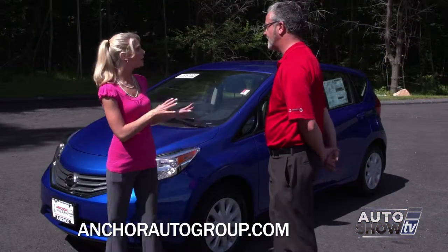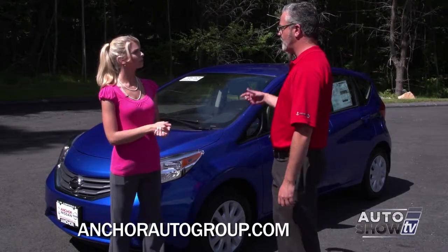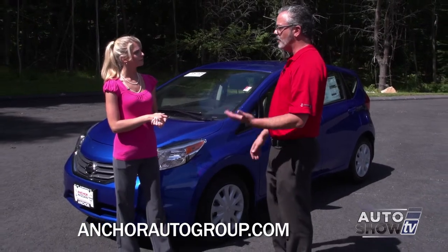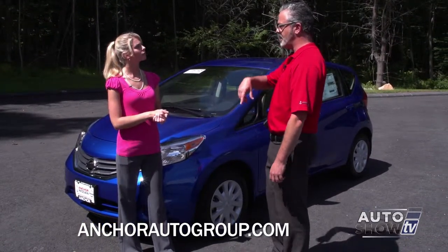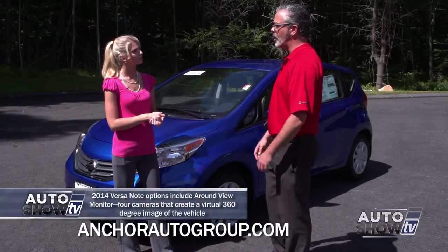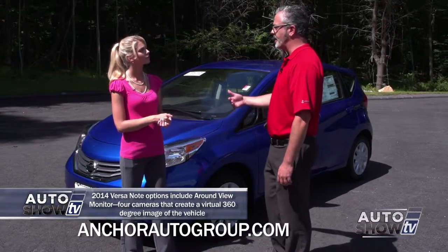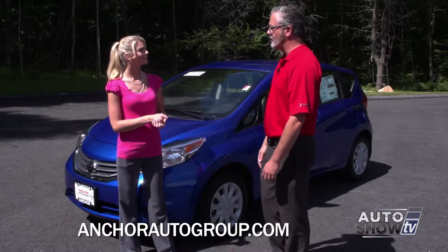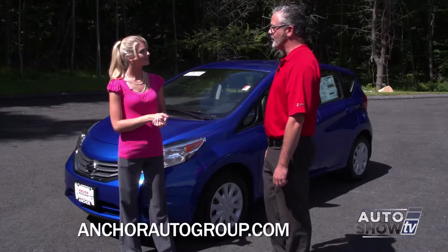Now I know that this is the middle model. What other models are there to choose from? Above the SV model there's also an SR and an SL model. There is available navigation and around-view monitors, so you can see all four sides of your vehicle while you're parking or parallel parking. It really helps out a lot if you do a lot of inner-city driving so you're not hitting curbs. You can see in front of you, back of you, left and right, so it gives you a really good shot of getting in there without doing any harm to your little Versa.